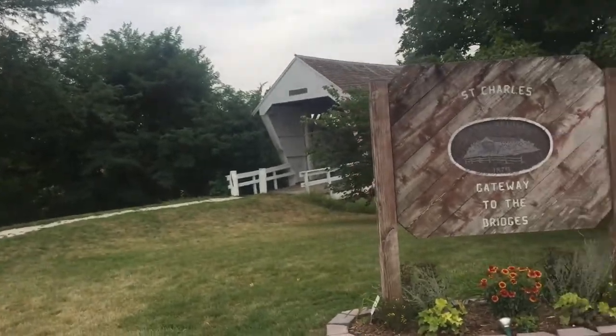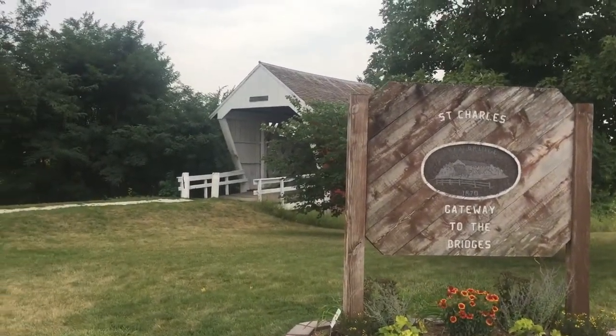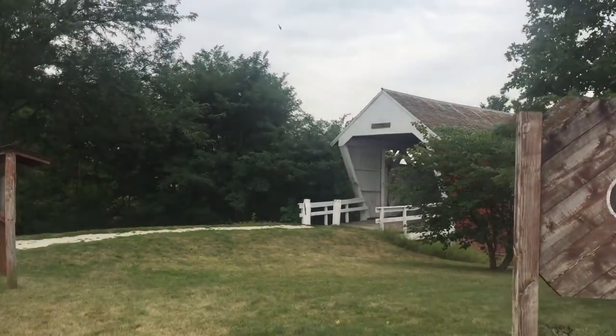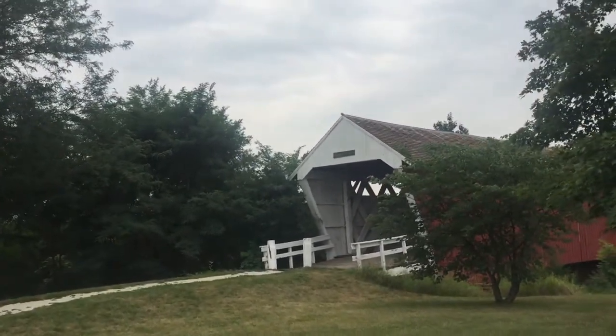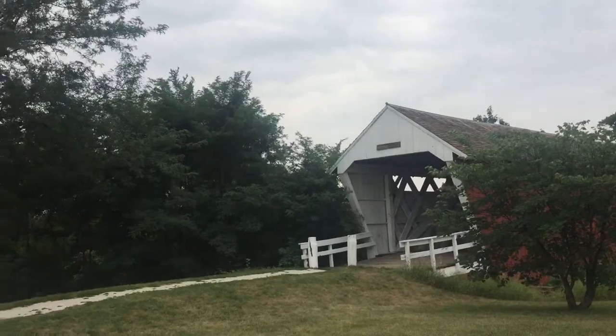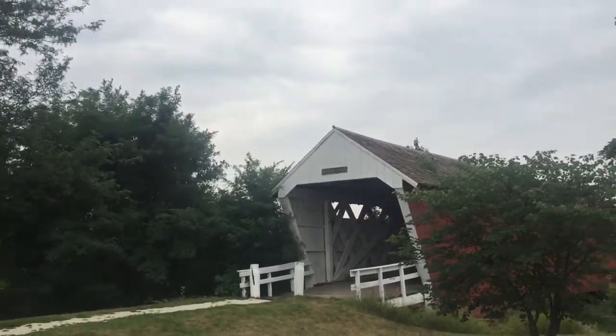Now we're going to talk about why they're so famous. And here we are at one of the Bridges of Madison County. This bridge was built in 1870. J.P. Clark was the builder, and it was over the Middle River.